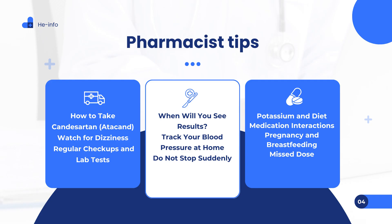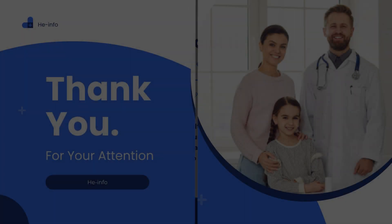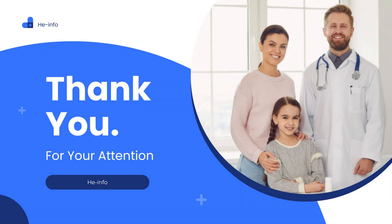Tip 9 — Pregnancy and breastfeeding: Candesartan can cause serious harm to an unborn baby by affecting kidney development. If you are pregnant or planning to become pregnant, talk to your doctor about switching to a safer alternative. Candesartan may pass into breast milk; discuss the risks and benefits with your prescriber if you are breastfeeding. Tip 10 — Missed dose: If you miss a dose, take it as soon as you remember. If it's close to your next scheduled dose, skip the missed dose and take the next one as usual. Do not double the dose, as this can cause dangerously low blood pressure. Taking Candesartan consistently, following a healthy lifestyle, and monitoring your blood pressure are the keys to controlling hypertension and protecting your heart health.